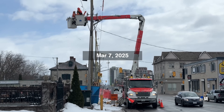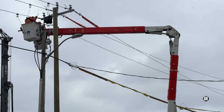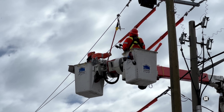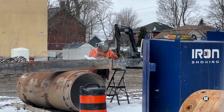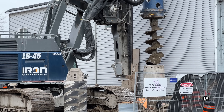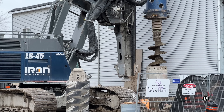Concern to protect neighbouring hydro lines is reflected in regular visits by the responsible authority. The big Liebherr drill is as well travelled as any other worker on the site.